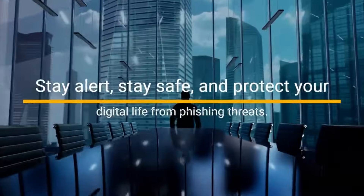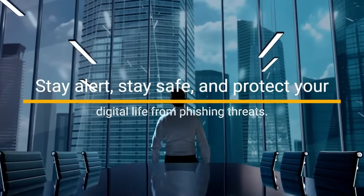Stay alert. Stay safe. And protect your digital life from phishing threats. Thank you for watching — make sure to like, share, comment, and subscribe.